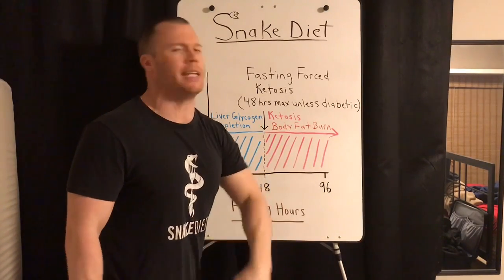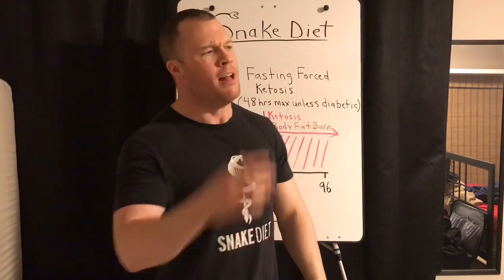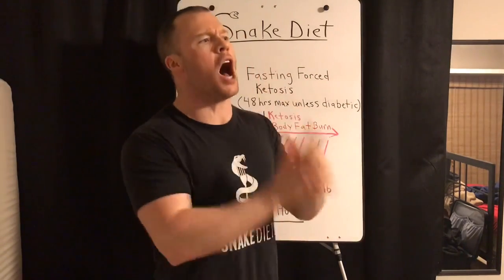That gas tank will drain until it's empty — that's what happens here. When we're in forced ketosis, our body fat is draining like that gas tank until it's empty, or unless you put fat burning on pause by eating. Hope everyone understands this. Just worry about the strips, don't waste money on a blood ketone meter, fast as long as you can because you're burning nothing but body fat. If you're not eating food, you're burning body fat — there are no calories in air.